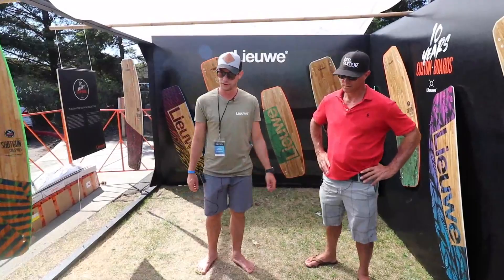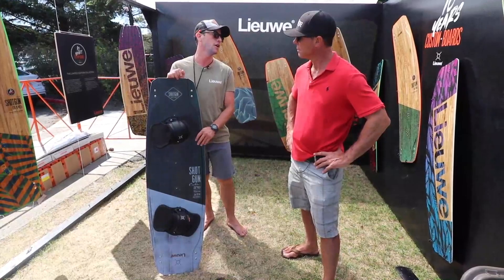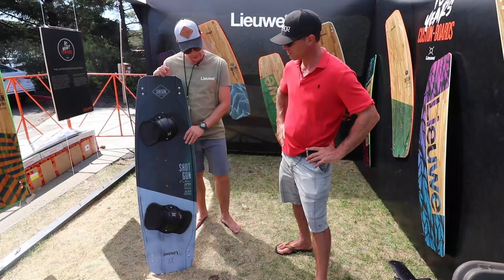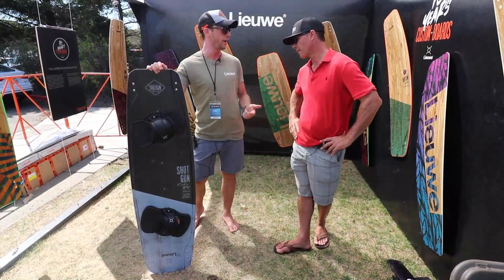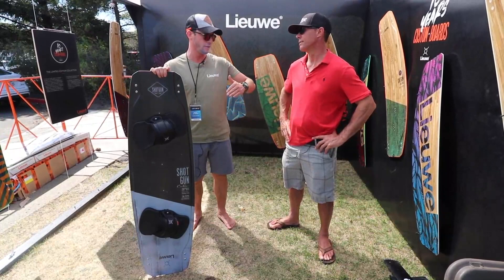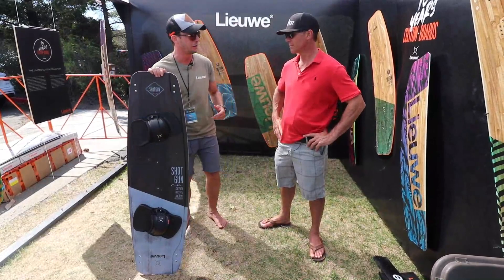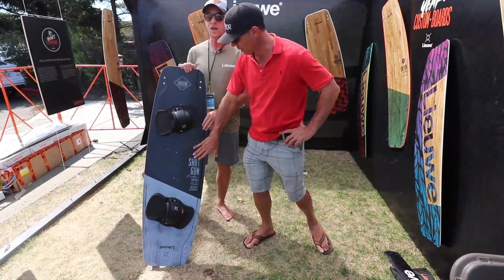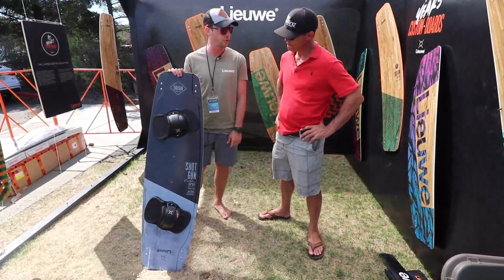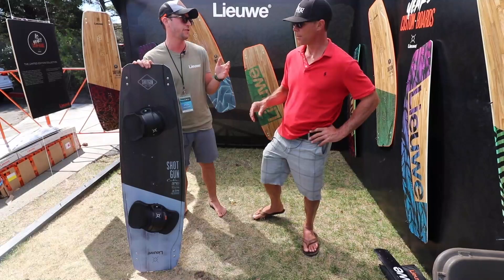Here we have the Shotgun in the carbon version, which we made with Gijs Wassenaar — our team rider competing in the Megaloop and King of the Air. As a heavy, tall rider he needed a bit more rocker in the board. So if you're tall and want a 136 or 138, with a glass fiber board you can kick out the rocker a bit. That's why for the extreme version he needed a carbon board — it gives a bit more rocker for kickers, excellent pop, and a really smooth landing. It's for a specific type of rider.